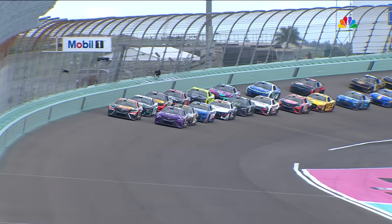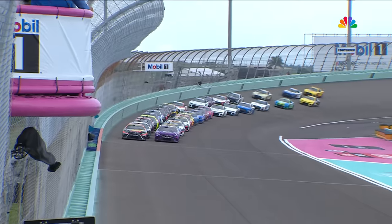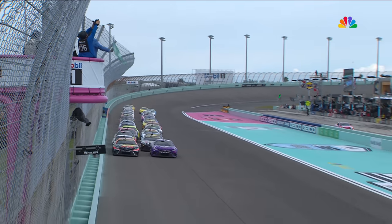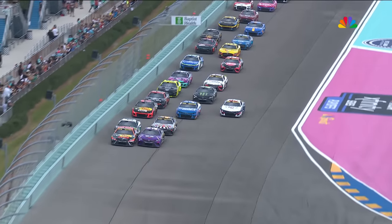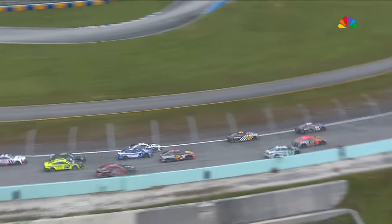As we get ready for the green flag, it's the second race of the round of eight — an opportunity to lock themselves in to the championship board. There's Mike Helton waving the green flag. William Byron, right away, jumps out of line three wide in the third row.